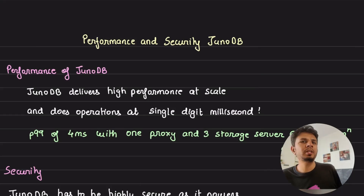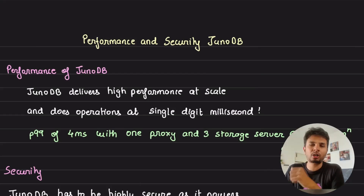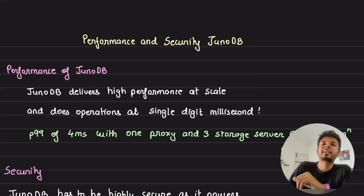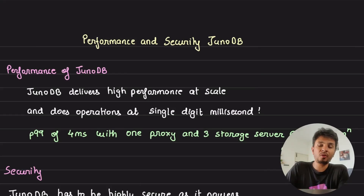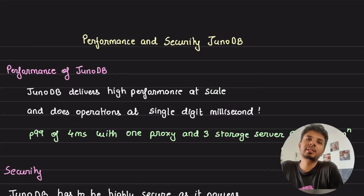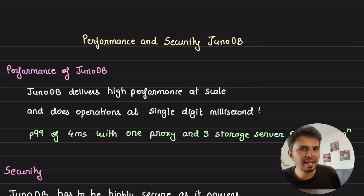PayPal recently open-sourced a key-value database named JunoDB. I spent a few days going through it to understand its features and guarantees. In this series of videos I'll be going through the database and talking about the key details and design decisions they took while building it. This is the fifth video of the series, and in this one I'll be talking about how JunoDB ensures very high security — which is a must for a payments platform like PayPal — without compromising on performance.